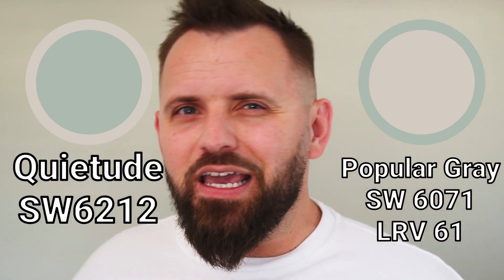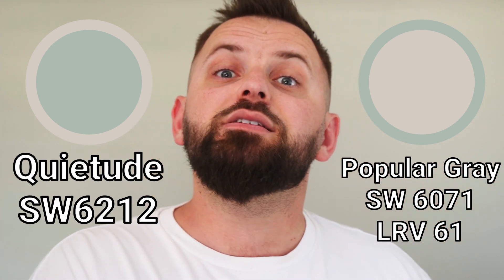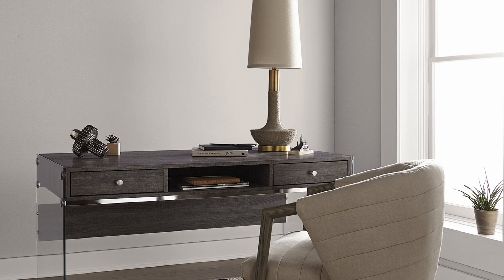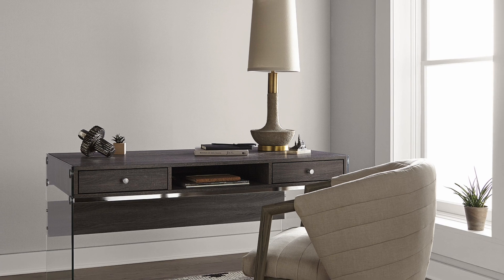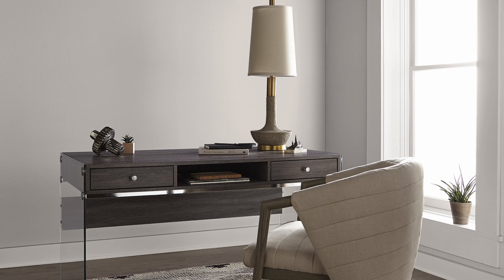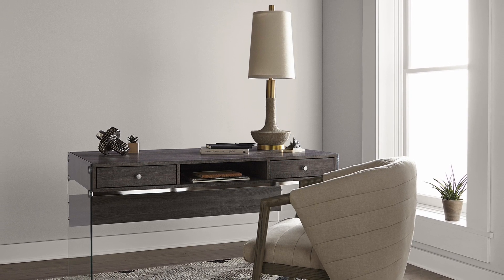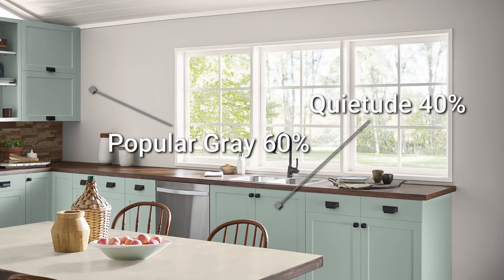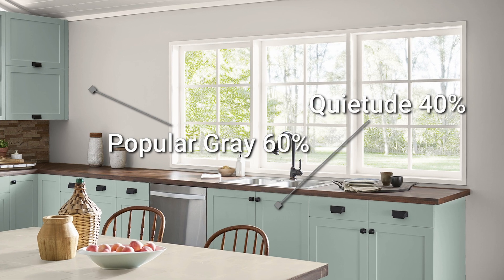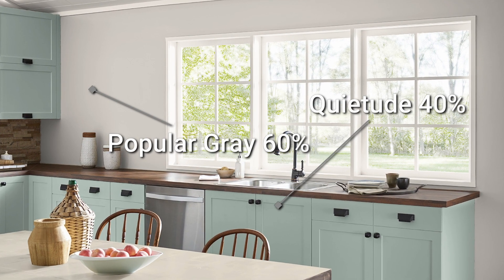The next color is the light color of the palette, and it's not much lighter than Quietude with a 61 LRV. It's called Popular Gray — more of a taupe, an earthy gray that brings in some brown, and depending on lighting conditions, it can have the slightest purple undertone, which will complement Quietude's greeny-blue quality. I'd recommend having these colors in separate rooms so they complement each other from a distance, or in the same room with one dominant — a 60-40 or 70-30 split.